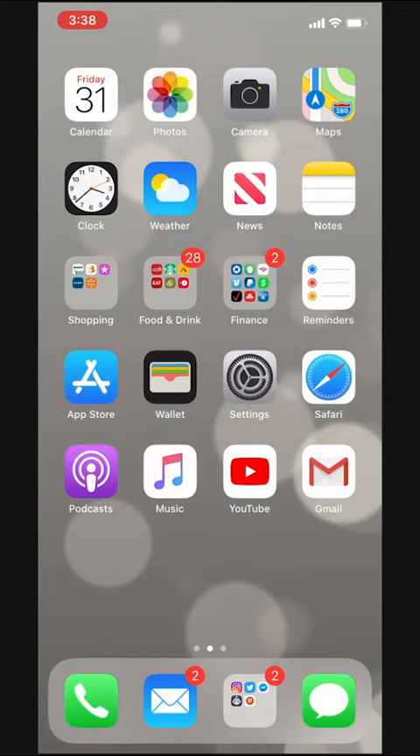I was just doing some birthday shopping for my nephews and I want to make sure they don't accidentally see any of the websites I visited when I let them play with my phone. Luckily it's super simple to clear your browsing history.